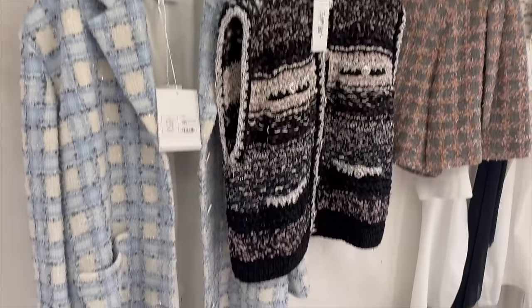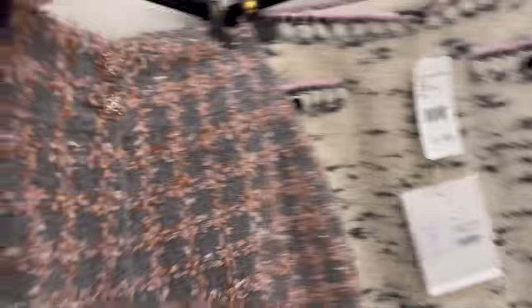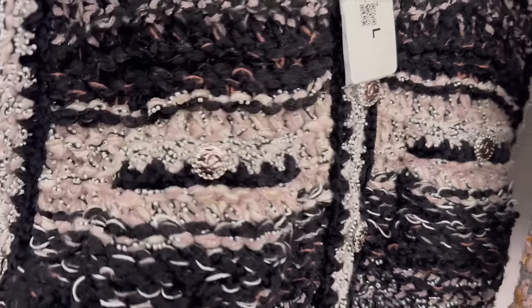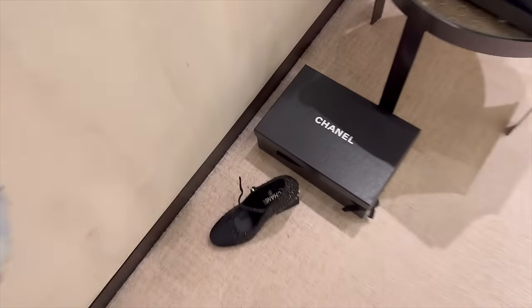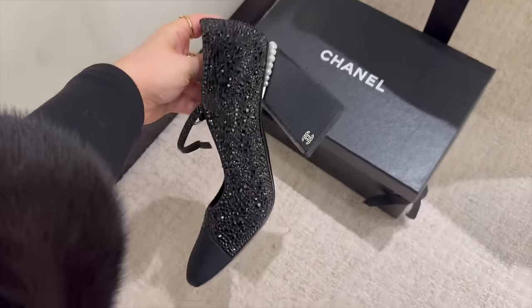Here are some of the pieces I want to try on from the ready-to-wear. These shorts — I think they're a bit small unfortunately, but look how nice they are. Then we have this skirt, this knitted waistcoat with pearls, and also this tweed jacket is amazing but it's a really big size. I know it will be too big but it is stunning tweed. I also wanted to show you these shoes — they're so beautiful but a bit too high for me unfortunately.